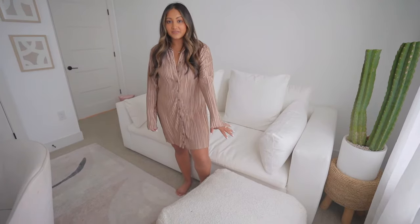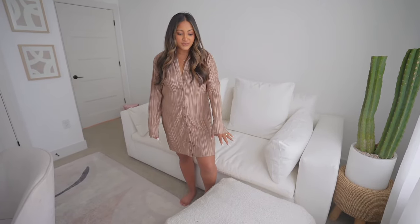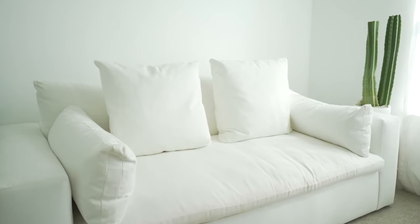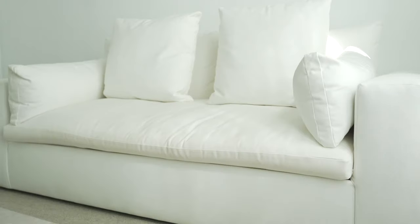Over here are my newest purchases for the apartment. Starting with the Pouf — this is from CB2, it's called the Boucle Pouf. I thought it was perfect for putting my feet up whether I'm sitting on the couch or working at my desk. And then this couch is my pride and joy. It is from West Elm — it's the Harmony sofa and it's actually a sleeper sofa, so you can fold it out and it becomes a bed. I've wanted a sleeper sofa for so long because I can use this room as an office when no one's here, and when we have guests they have a second bed. A big plus is that it has a performance fabric, so it's really easy to clean and doesn't get stained. I got the whitest color available and I'm so happy with it.